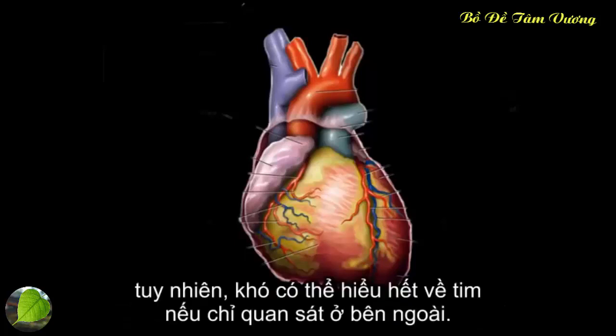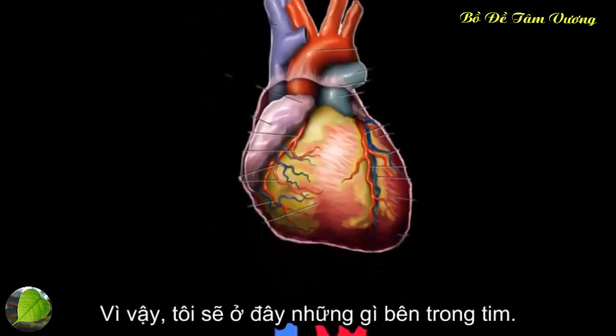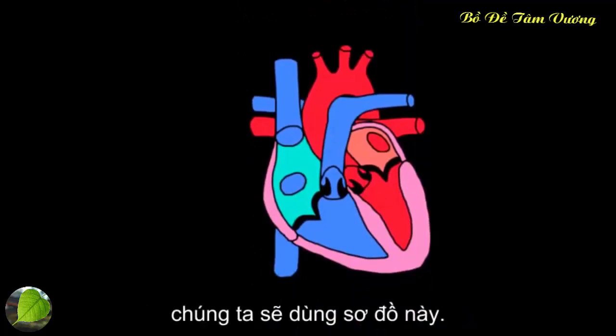It's hard to look at the heart in detail from the outside, so what I did is I actually drew what it might look like on the inside. Let me show you that now, and we'll follow the path of blood through the heart using this diagram.